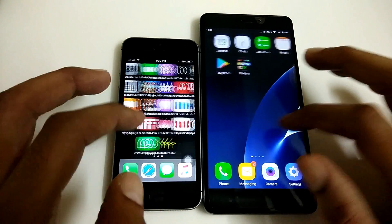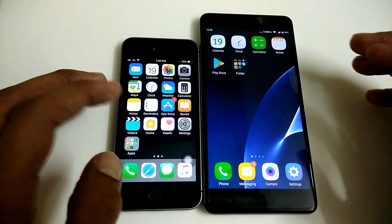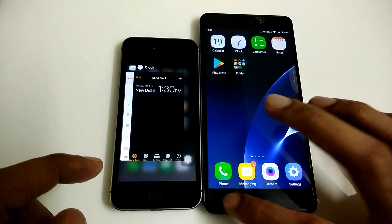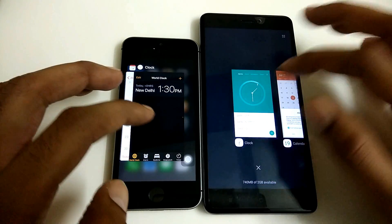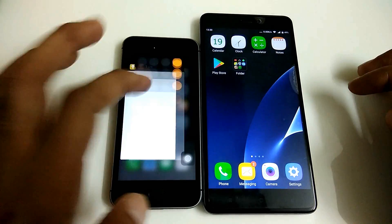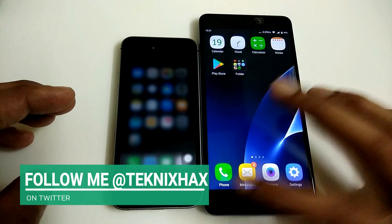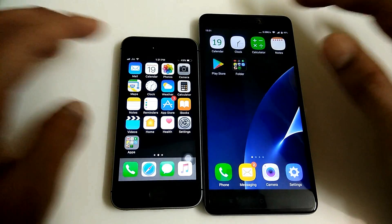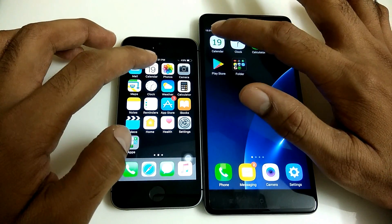The iPhone SE is running on iOS 11 beta and the Redmi Note 4 is running Marshmallow, which is the stable ROM for the MIUI. I am going to start with some built-in apps, then move on to third-party apps and games. As you can see, I am clearing up all the apps in the multitasking tray, so now it is completely free of memory.